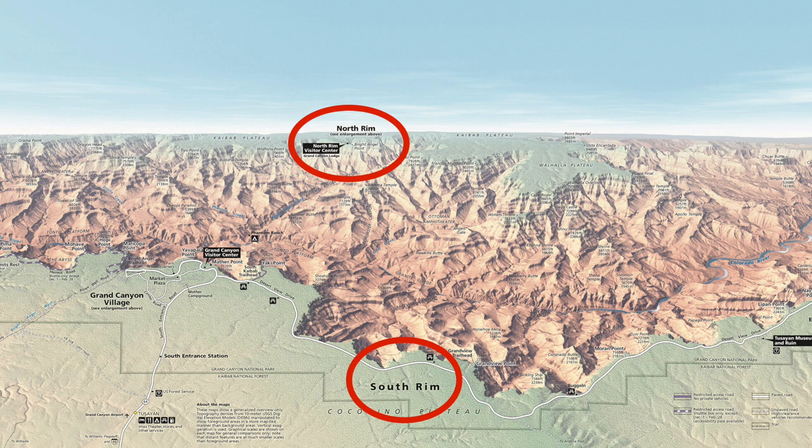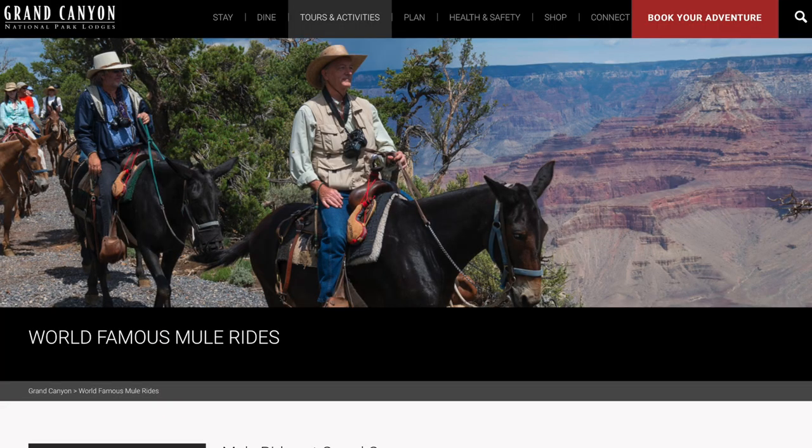There are actually two different trail riding companies for each of those rims. The South Rim is run by Zantera, which does a lot of the concessions for the park. They offer two trail rides. The first one is the South Rim Trail, where you get to go a little bit into the canyon but mostly stay on the rim. It's two hours in the saddle, three hours total time, because they have to prep you for it. It costs about $155.